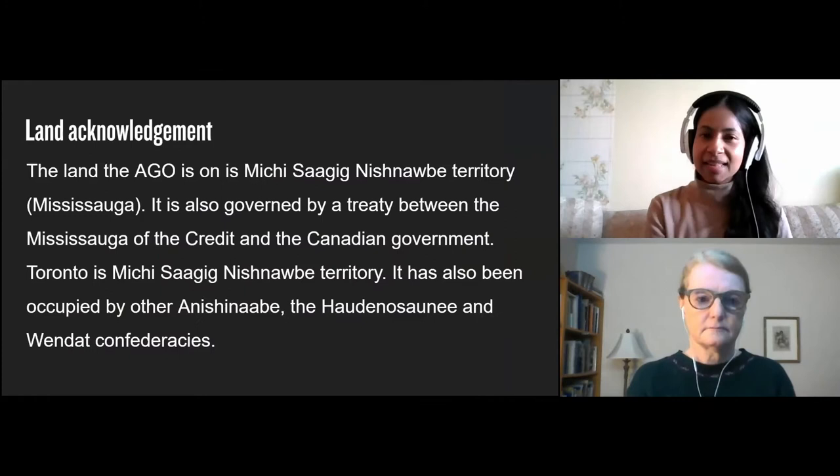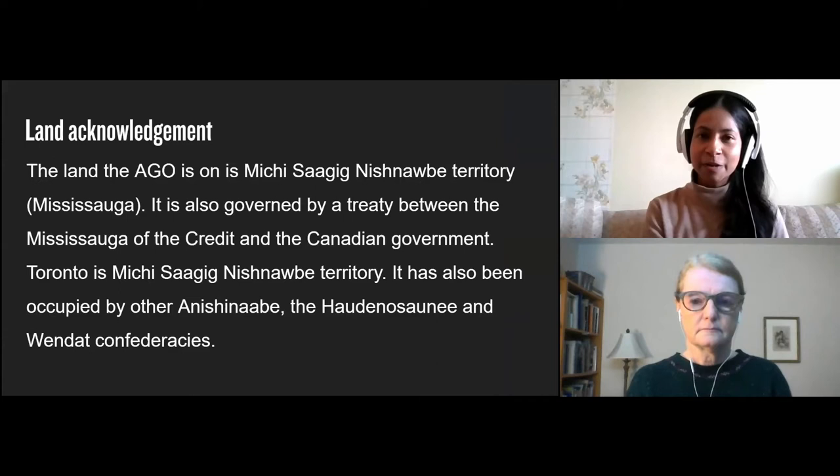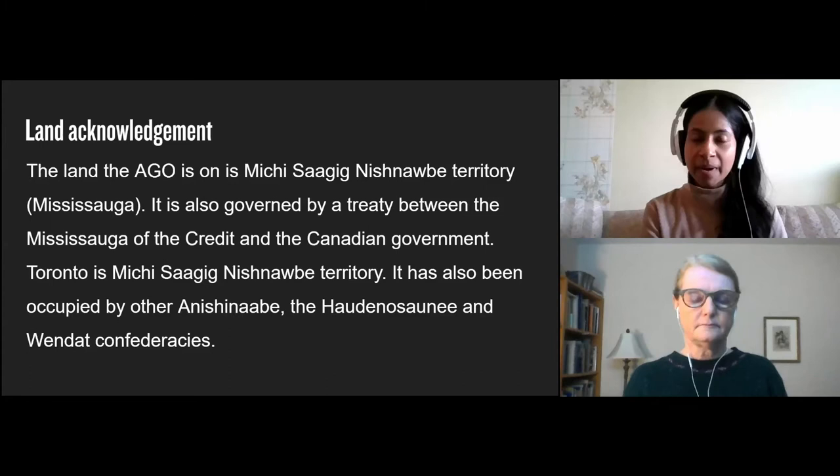The land the Art Gallery of Ontario is on is Michi Saugig, Anishinaabe Territory, Mississauga. It is also governed by a treaty between the Mississauga of the Credit and the Canadian government. Toronto is Michi Saugig, Anishinaabe Territory. It has also been occupied by other Anishinaabe, the Haudenosaunee and Wendat Confederacies.